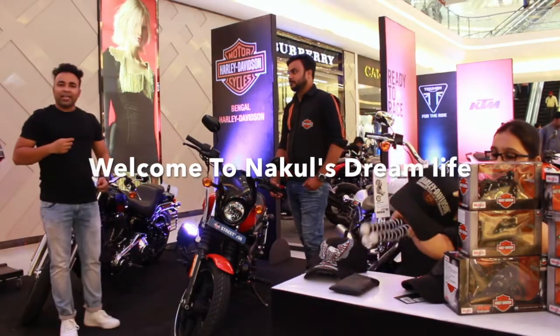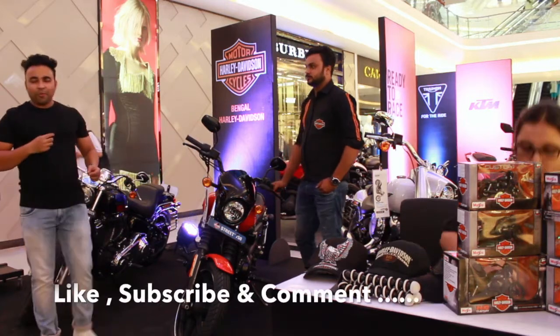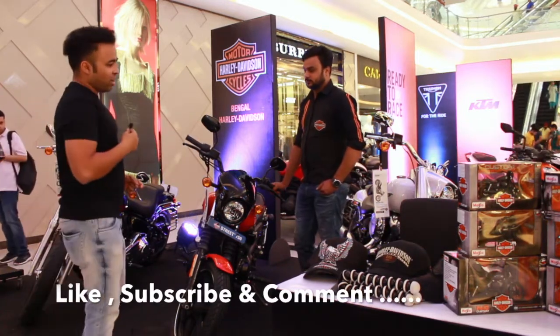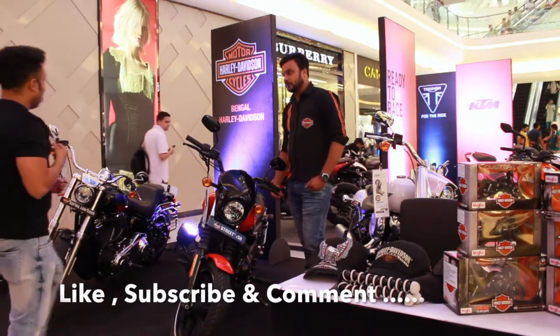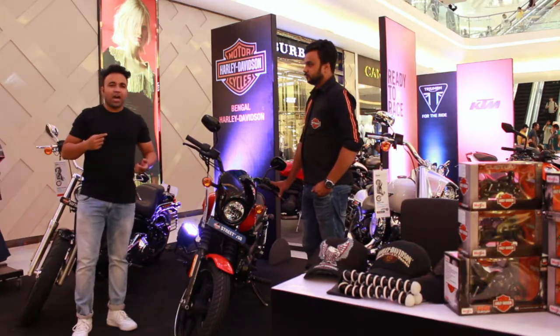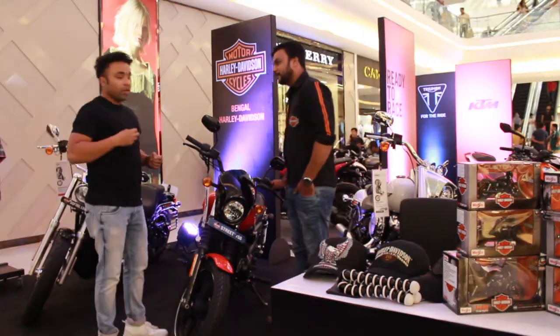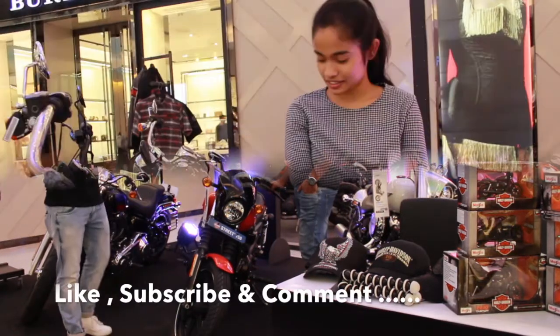Welcome to the Harley world. We are with the beautiful Harley bikes. Today we have on display a Fat Boy, 750, and Softail Low Rider. Of course, Harley is a choice of every Indian. We have Mr. Akif from Harley who is going to explain each and everything about these bikes.